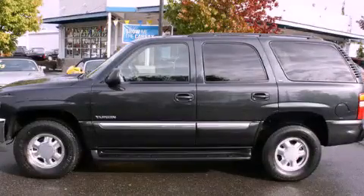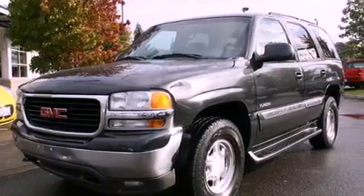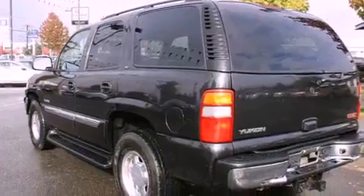This is a 2003 GMC Yukon, a big SUV for big fun. It features a 5.3-liter, eight-cylinder engine, an automatic transmission, and four-wheel drive.